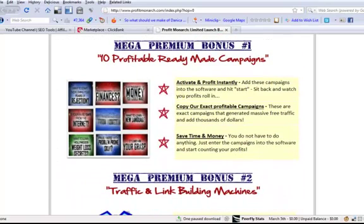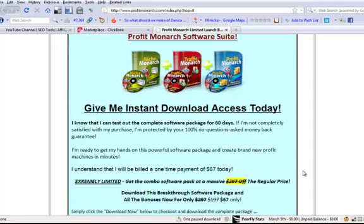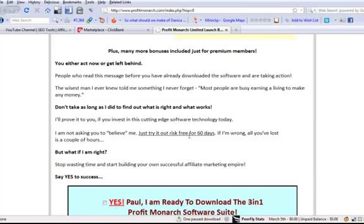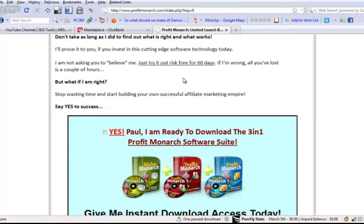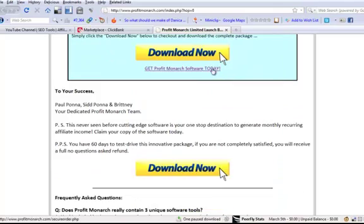It looks like a very well-done landing page. You normally get bonuses — premium bonus number one, number two — which includes more coursework or different offers. There's also a 60-day free trial, and that's thanks to ClickBank. ClickBank takes care of all the refunding — if you try the product, get all the downloads, you can send an email to ClickBank and say you want your money back. If it's within 60 days, they just refund it. Once you buy a product, you're protected by ClickBank, and ClickBank takes care of all the customer relationships.